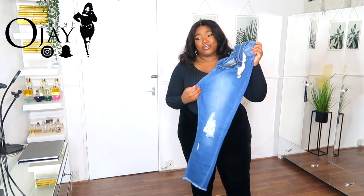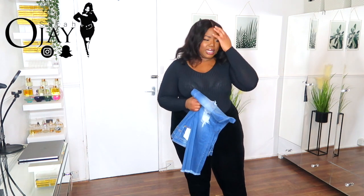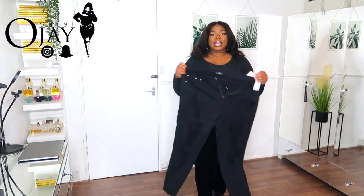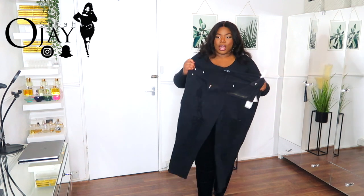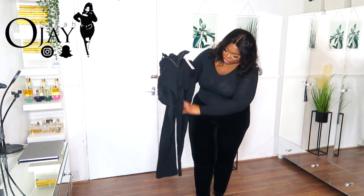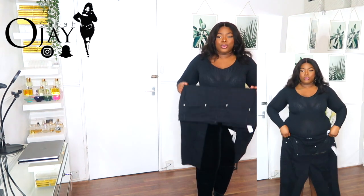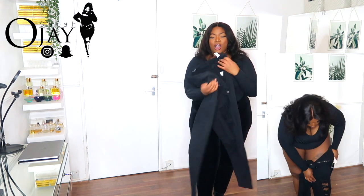If you like any of these jeans, they will be linked in the description box as always. These actually fit and I like them — I love jeans that are split and distressed, and I like that they're stretchy too. Very very nice. The only thing is they are low on the back.